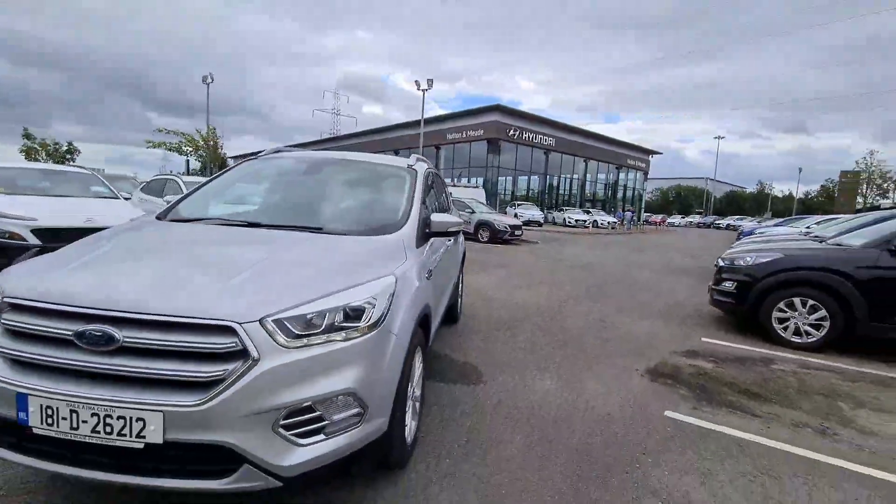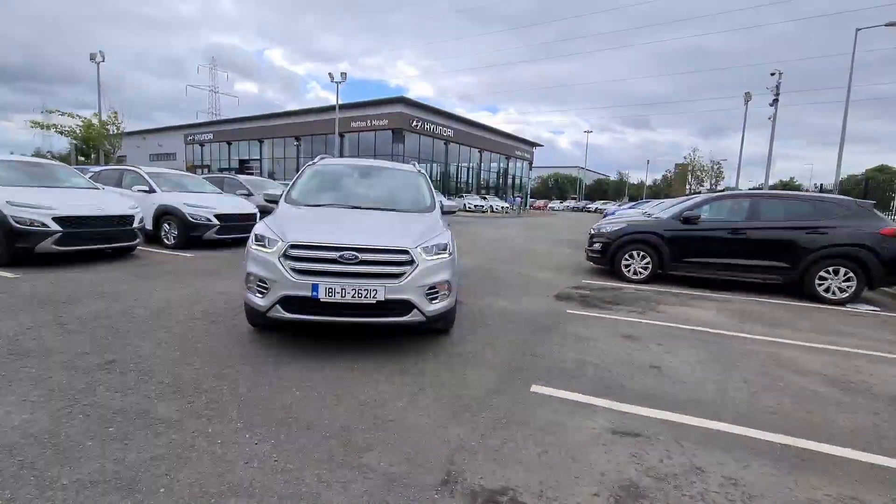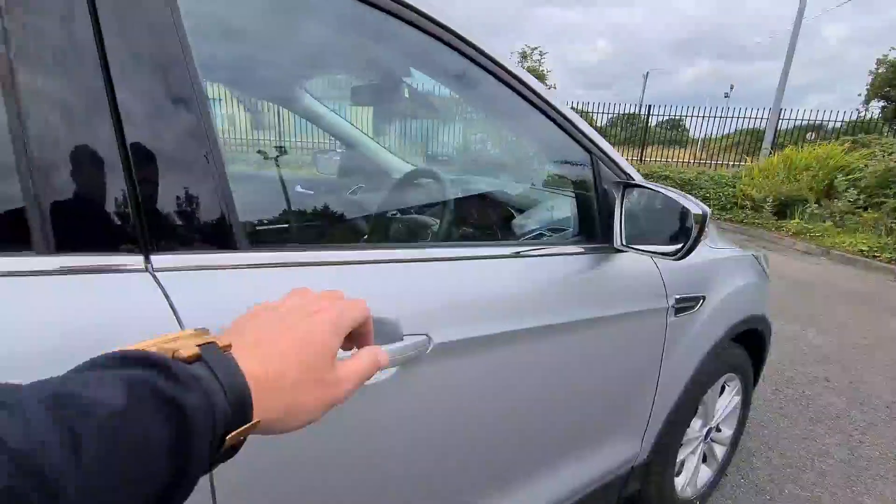Do you need help funding your next car? If so, at Huttona Mead we can tailor a finance package to meet your budget through our many funding partners.